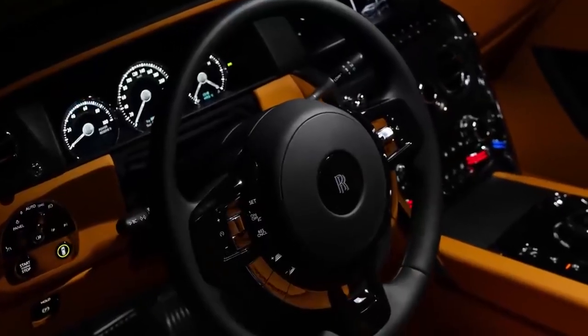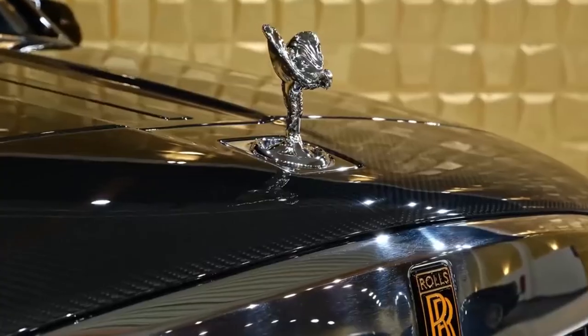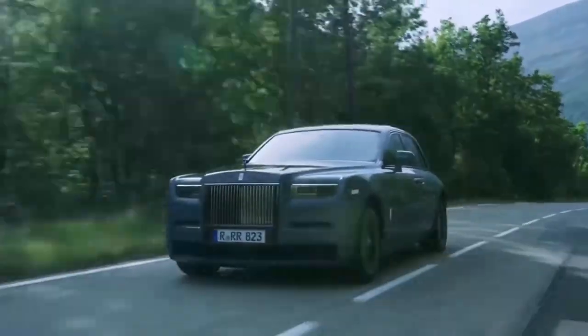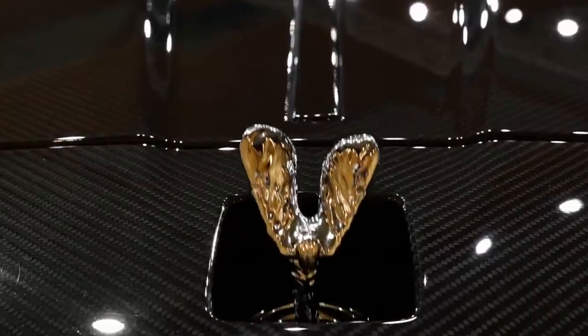Had you already heard of the secret behind why Rolls-Royce cars are so expensive? Are there any other details that you would add to this video? Share it in the comments! And if you'd like to see more inspiring business videos, then make sure to check out our channel!